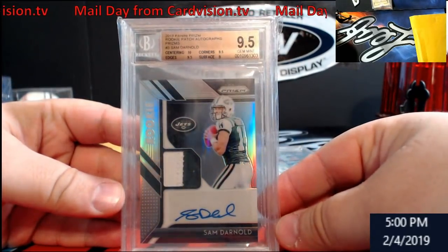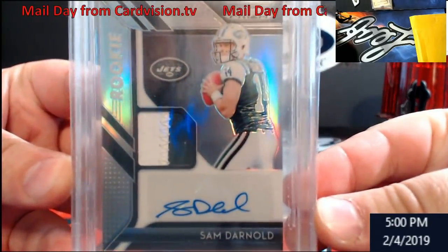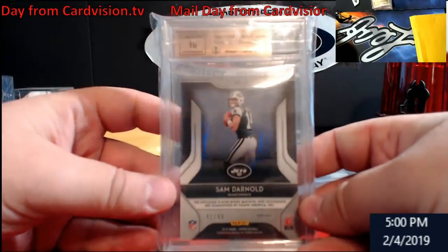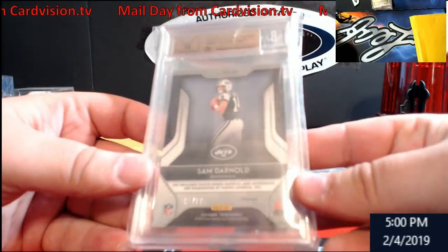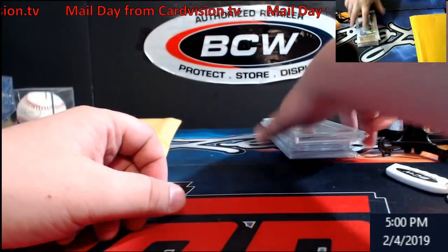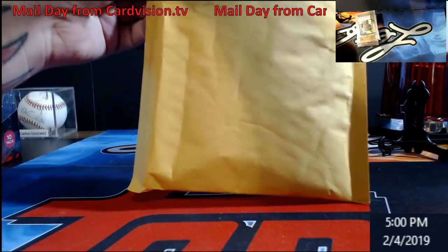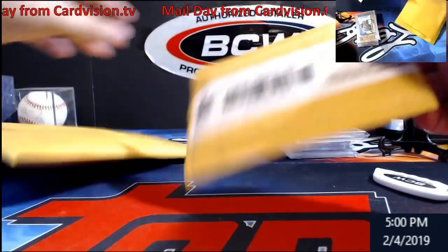Sam Darnold, 9.5, Prism Rookie — has the jersey patch action going on, and a 10 on the auto. This is out of 99. I do have the one out of 10 up on eBay now — came back at 9.10. It is up for auction. I think this here is a decent card too.